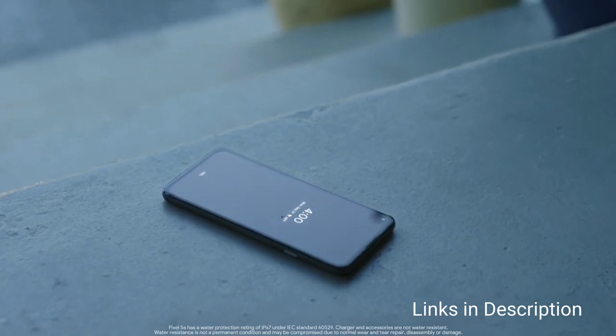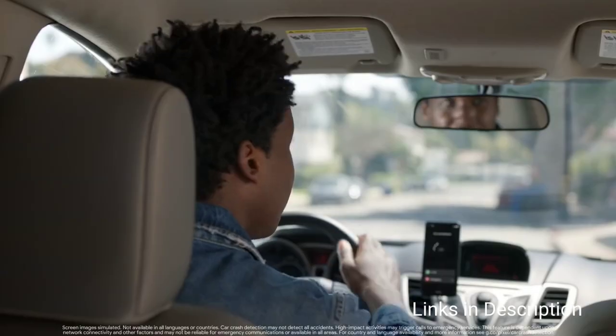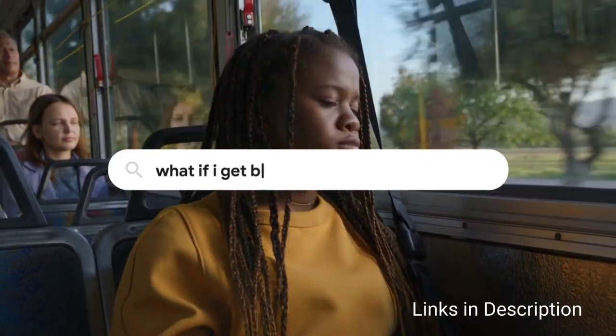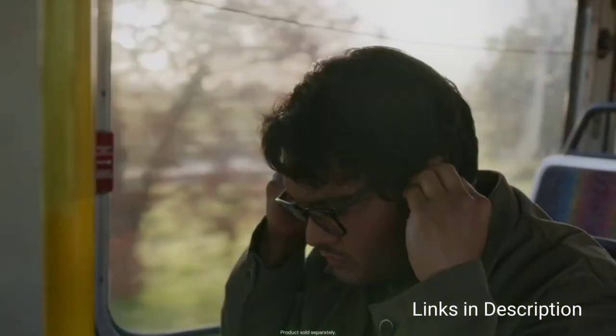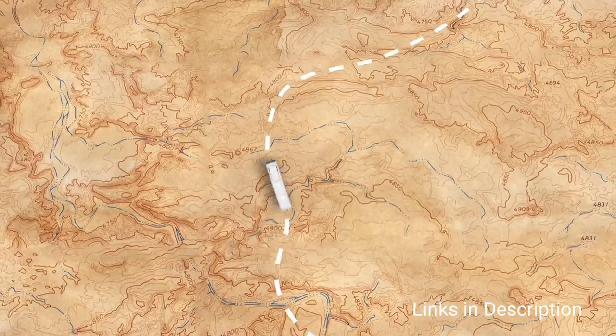The $100 price hike from the Pixel 4a stings a bit but the hardware upgrades, bigger battery and larger screen all make up for it. Consider this phone for its spectacular cameras, big bright OLED display, IP67 water resistance and overall great Android software experience. The only disappointing thing here is the older chipset.